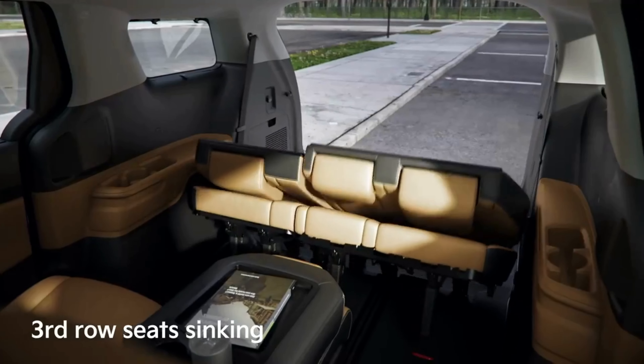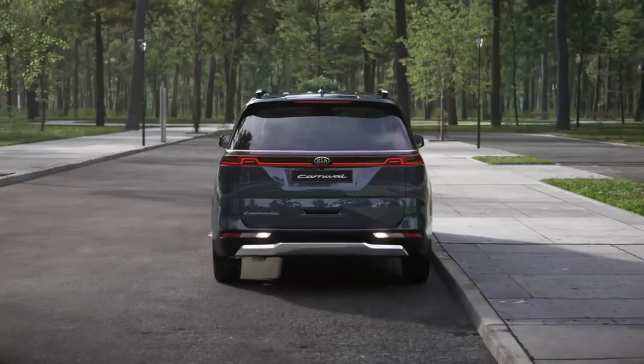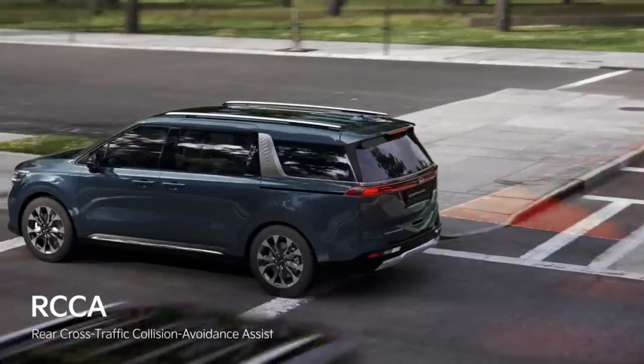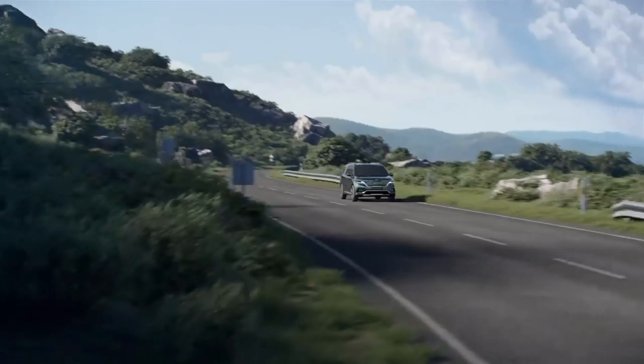You can do this to all the middle seats if you want your passengers to face each other, with the center seats easily folding to create a table. You can also fold the third row seats in order to create 4,110 litres of additional space for luggage. The rear cross-traffic collision avoidance assist ensures that you are constantly notified of any obstacles that might get in your way while reversing.